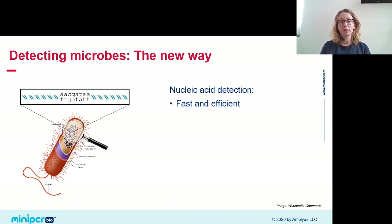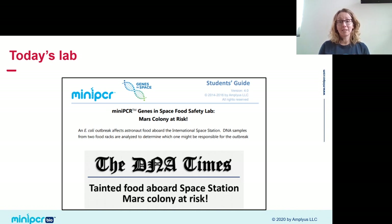The advantages of nucleic acid detection are many. This method is much faster and more efficient than culture and antigen staining. I'm going to zip through this activity in about an hour today, but following the same protocol in real time would take about two hours — a vast improvement over the days needed to culture and stain microbes. This method also does not require culturing anything, so it doesn't matter if what you're looking for will or won't grow in a petri dish.